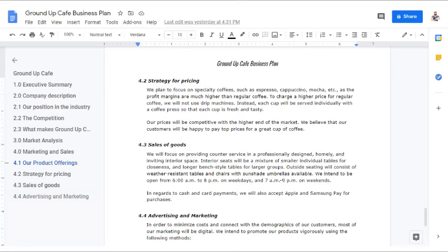'Strategy for Pricing: We plan to focus on specialty coffees such as espresso, cappuccino, and mocha, as the profit margins are much higher than regular coffee. To charge a higher price for regular coffee, we will not use drip machines — instead, each cup will be served individually with a coffee press so that each cup is fresh and tasty. Our price will be competitive with the higher end of the market. We believe our customers will be happy to pay top prices for a great cup of coffee.'